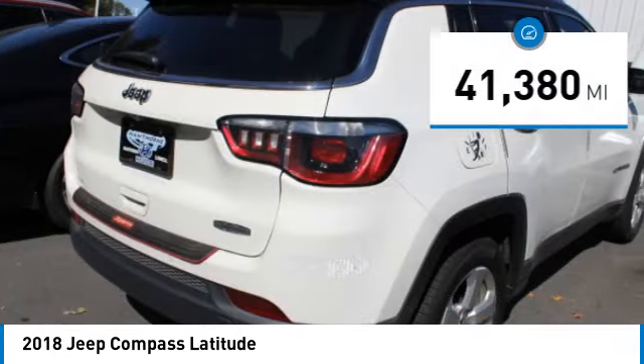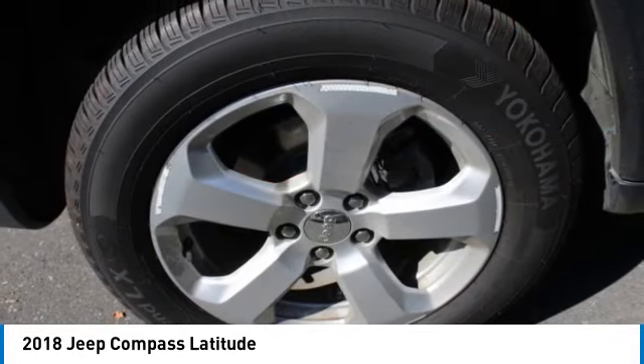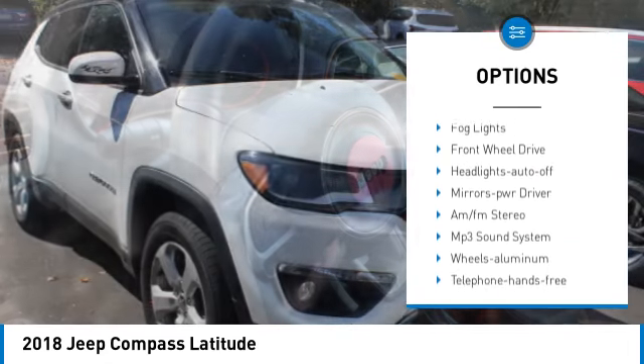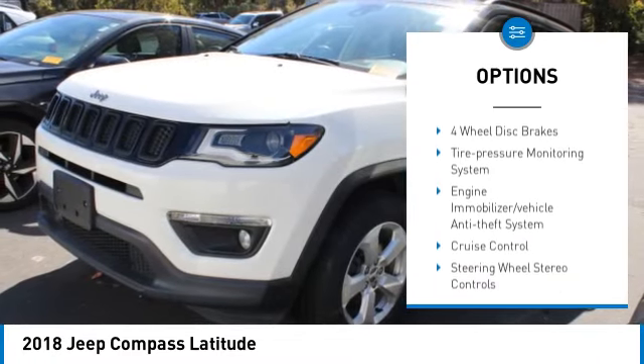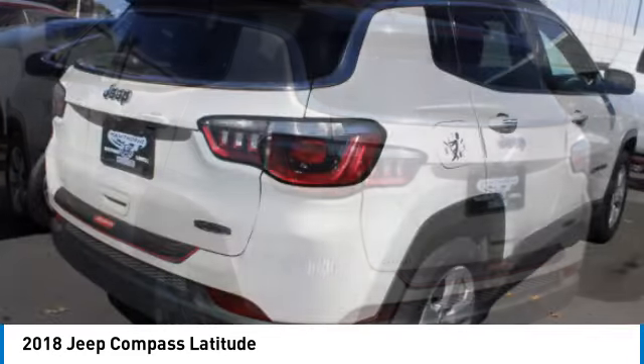This vehicle has less than 45,000 miles. Here are some of this vehicle's great options: aluminum wheels, rear spoiler, heated side mirrors, traction control, daytime running lights, remote keyless entry, fog lights, front-wheel drive, headlights auto-off, and mirror memory.